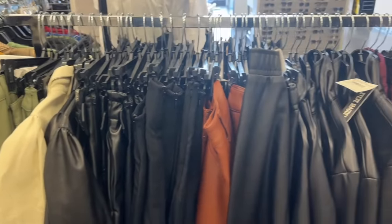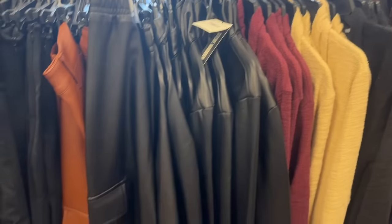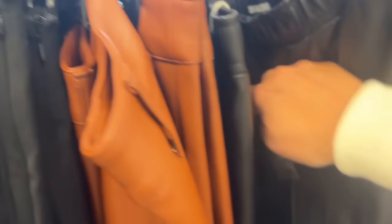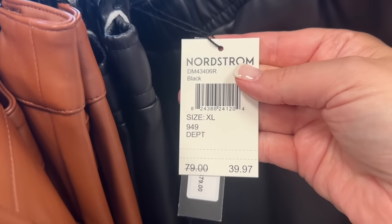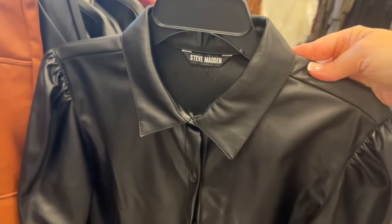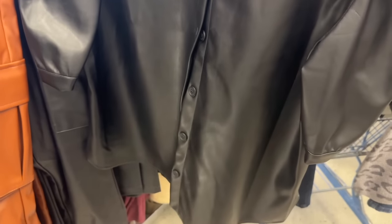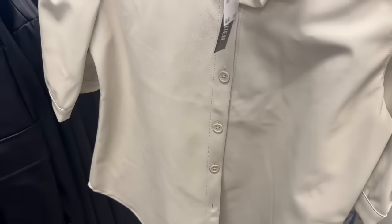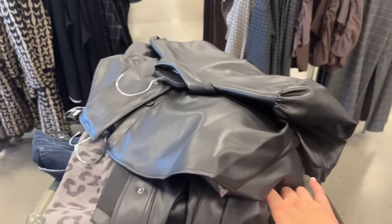Next up is faux leather from Steve Madden, who has a huge selection right now. Faux leather is not created equal, and I think Steve Madden has a really solid version. I'm showing you all different colors and styles — one jacket in particular is really unique for the price. It's worth checking Nordstrom Rack before paying way more than $49.99 for faux leather elsewhere.